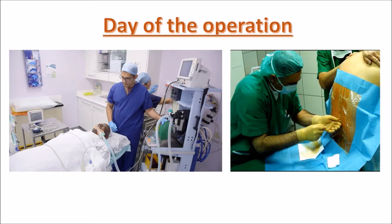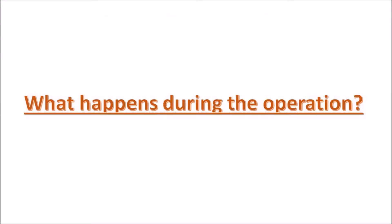On the day of the operation, you will be wheeled into theatre and have a drip inserted through which fluids and medication can be given to you. You will also have ECG leads placed on your chest to monitor the activity of your heart, a pulse oximeter placed on your finger to monitor your oxygenation levels, and a blood pressure cuff placed around your arm to measure your blood pressure. A urinary catheter may also be inserted to monitor your urine output.